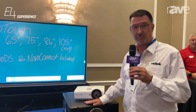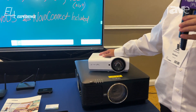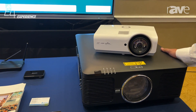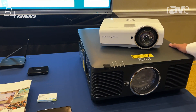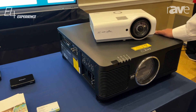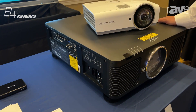We have a full range of projectors. We start with low-cost education, standard short throws, ultra short throws, and mediums, as well as high brightness projectors up to 22,000 lumens. Some of the larger projectors have up to eight lenses to choose from, from a .38 to a .7 on the zoom.